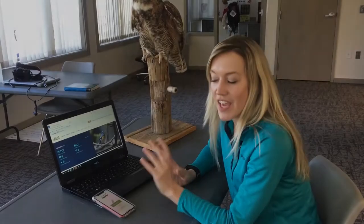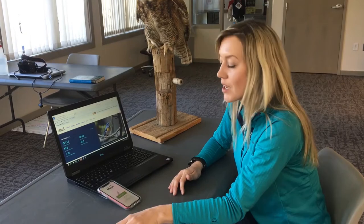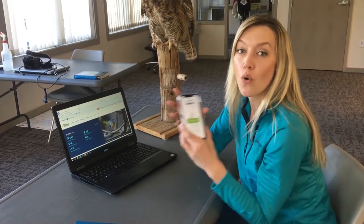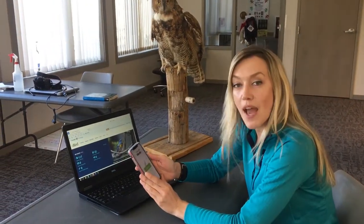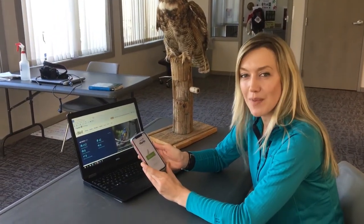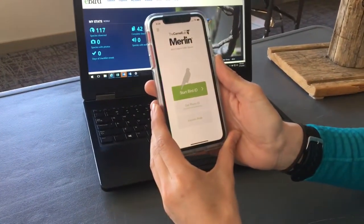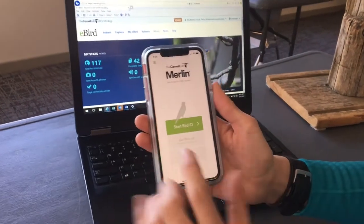In addition to a handy field guide like the Birds of Wisconsin, there are also a lot of really easy to use, free applications that you can download and use on your computer or your iPhone. One of those apps that helps you identify birds you might be seeing in your backyard is called the Merlin App through the Cornell Lab of Ornithology. Let's show you how simple this is — it's pretty awesome.